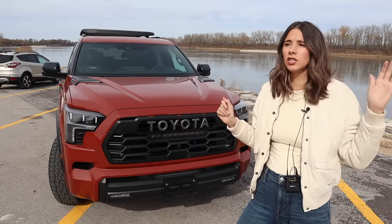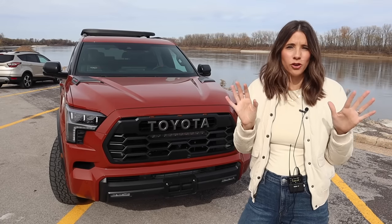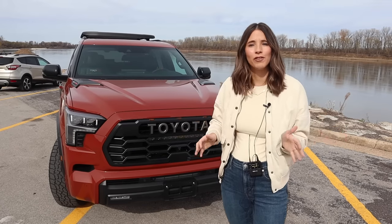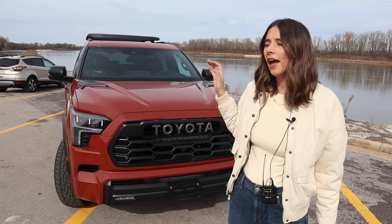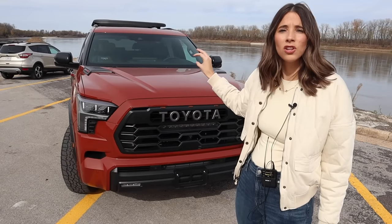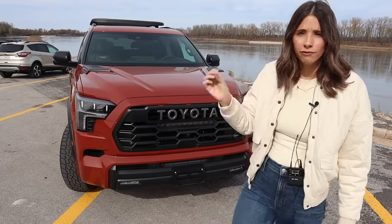But if you want to see like three car seats, a stroller, the works, we will link my other Sequoia tours in the description box below. If this is your first time joining me, hey, I'm Kelly and I'm the Car Mom. I review cars for moms and families. I'm a mom of three and I'm a certified child passenger safety tech. And like I said, we are going to break down this Toyota Sequoia and I'm going to tell you the highs and the lows for how this car will function for a family.